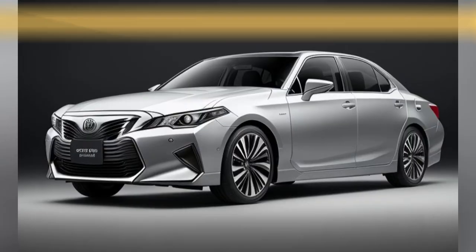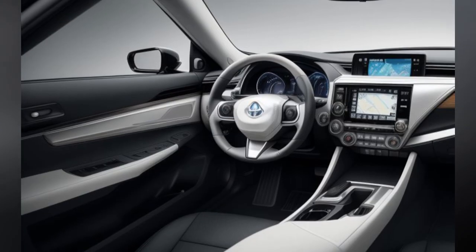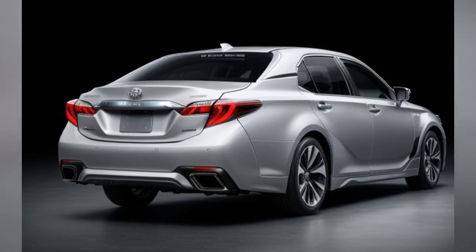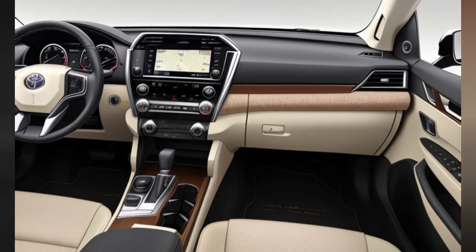Exterior Feature 3: Premium Wheels and Colors. The 2025 model offers a choice of eye-catching 19 or 20-inch alloy wheels that complement its sporty design. Additionally, the Crown comes in a range of new exterior colors, including sophisticated hues like Midnight Black and Lunar Silver, allowing buyers to personalize their vehicle's look.